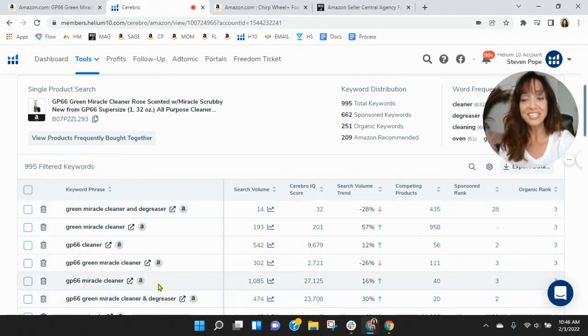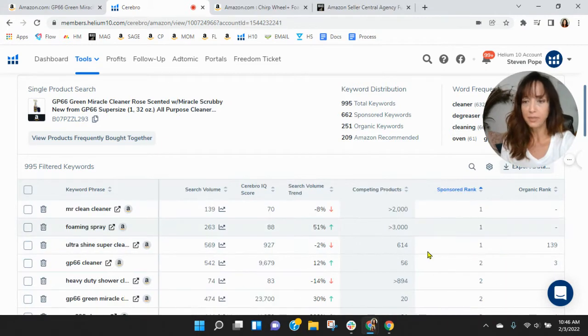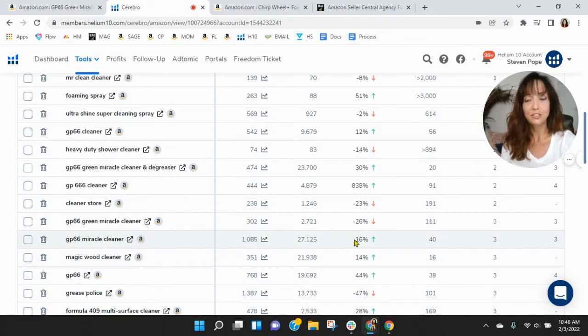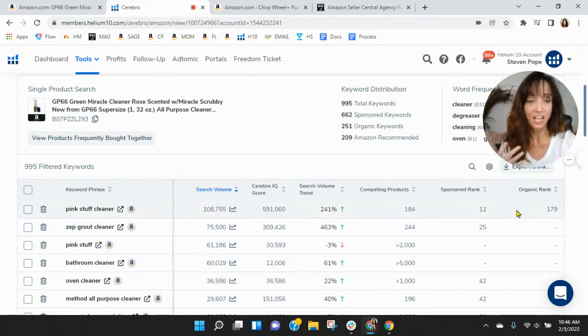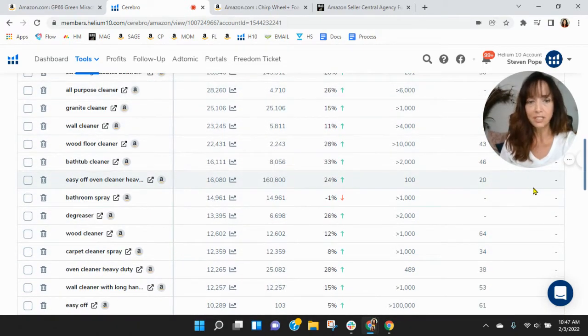The GP66 Miracle Cleaner keyword is driving some traffic for you. Looking at your sponsored keywords, Mr. Clean Cleaner and Ultra Shine Super Cleaning Spray aren't driving a lot. Back to GP66 Miracle Cleaner — that's where you get some traction. I know it's a competitive category. The top keyword right now is Pink Stuff Cleaner, and you are ranked 179 there. You are indexing, but you have to scroll. Adding more organic keywords will help reduce your advertising costs significantly.